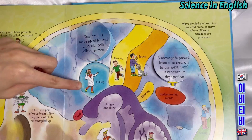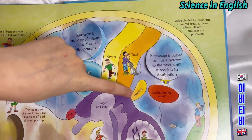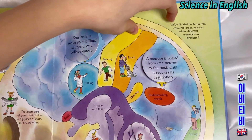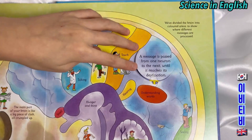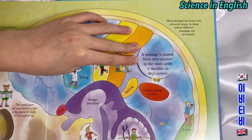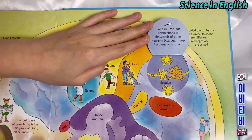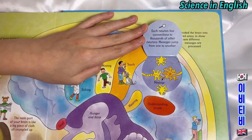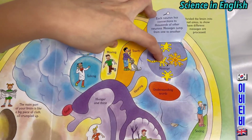Talking. Moving. Touch. Hearing. Understanding words. We've divided the brain into coloured areas to show where different messages are processed. A message is passed from one neuron to the next until it reaches its destination. Each neuron has connections to thousands of other neurons. Messages jump from one to another.